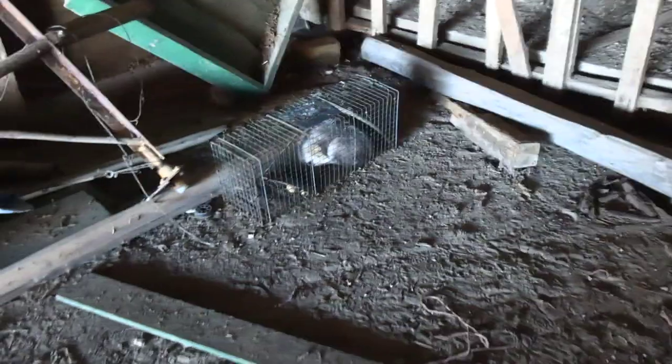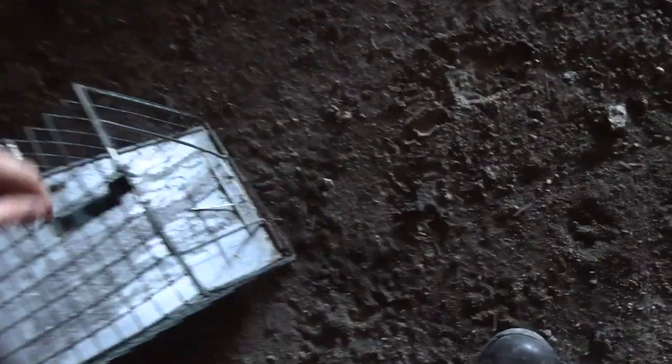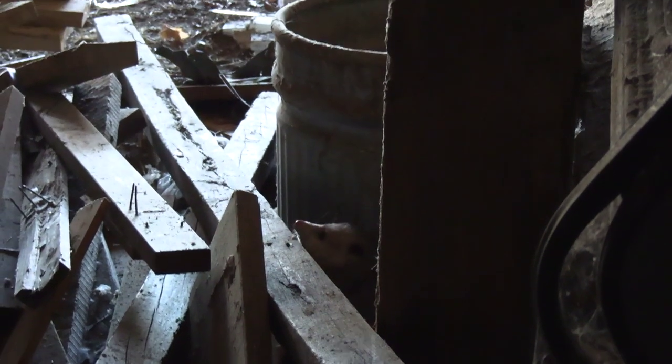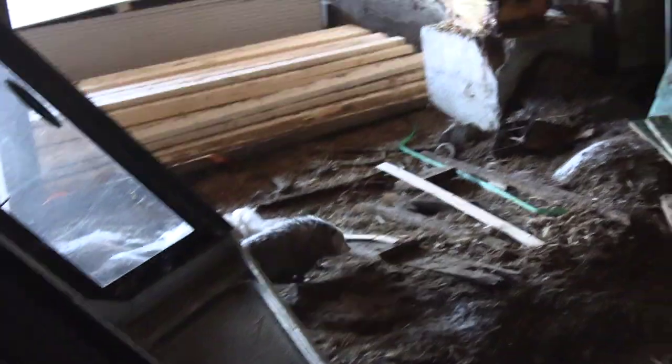We're at the barns where I put the three traps and we got three for three catches. Here's the first one - we got a big possum. He's asleep right now. We're going to let this possum go - I don't have any use for a possum. There's a groundhog hole back there - he's going to go down there. And there he went, he just went down that hole right there.